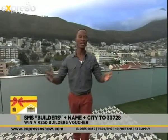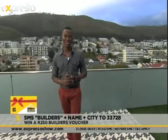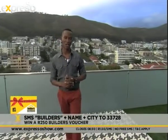We're giving you a chance to win a R250 Builders voucher to expand on your DIY creativity. All you have to do is SMS the keyword 'builders', including your name and city, to 33728. Also this morning, we spoke about 17-year-old Lejean Marais, who's representing South Africa at an international figure skating competition in Germany, with hopes of qualifying for the Winter Olympics in Russia. Let's take a look at her story.